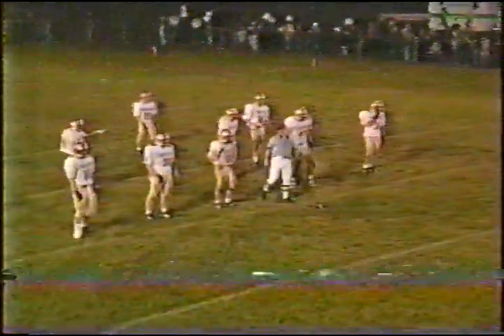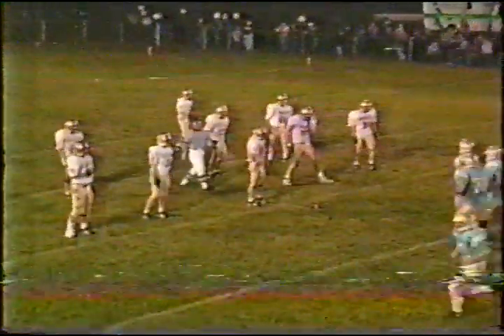Cougars with two chances to make the seven yards they need from the 26 yard line. They come back to the left side — again Shoemaker, Kinney, and Smithberger. They pick up a little over half the distance to the first down.